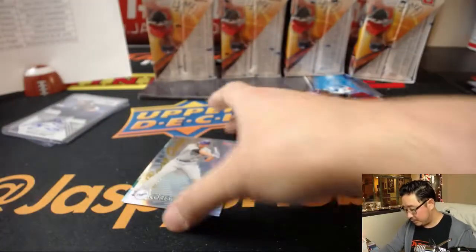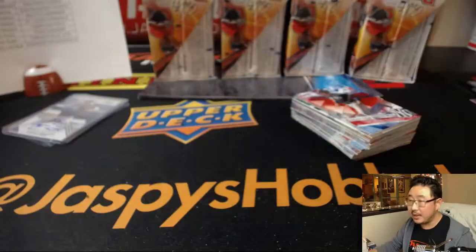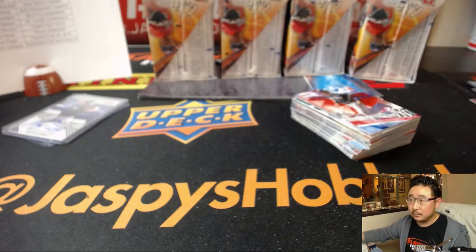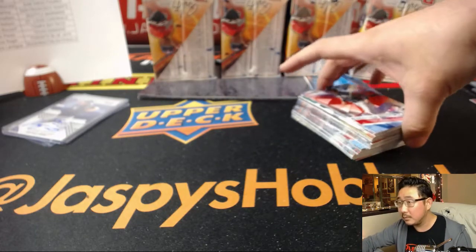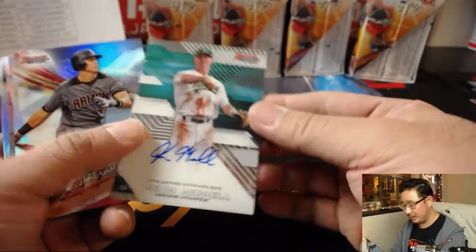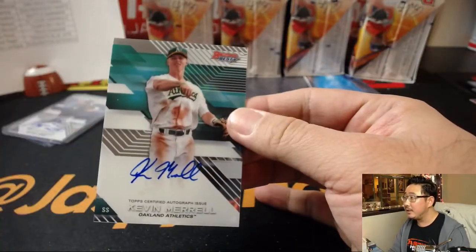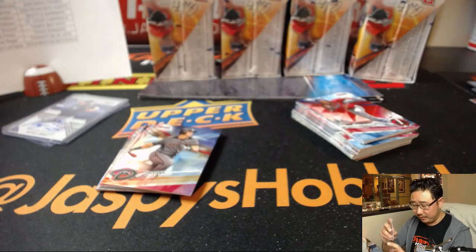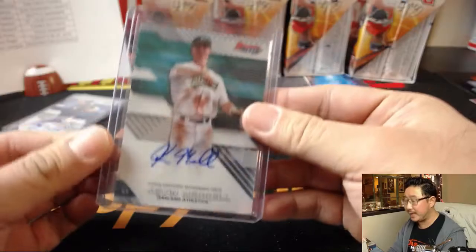Franklin Barreto. That is not numbered. There's Corey Seager, Evan White. There really isn't a Kershaw equivalent unless you're talking about Max Scherzer. Kevin Merrill. Darren McKenzie with another auto — Darren doing pretty well the last few autos.